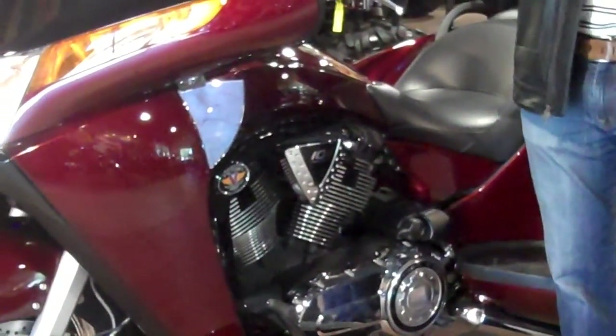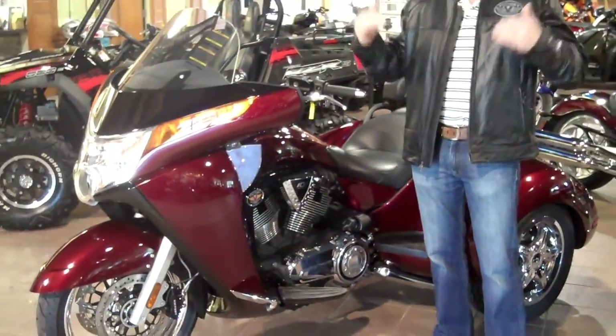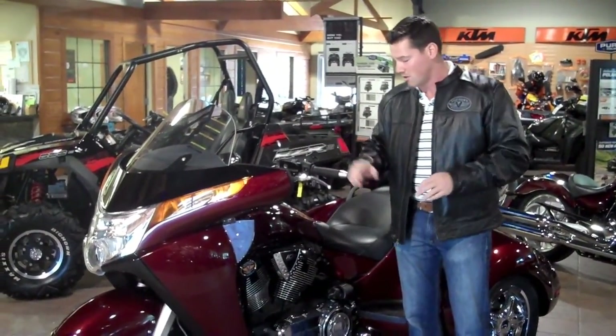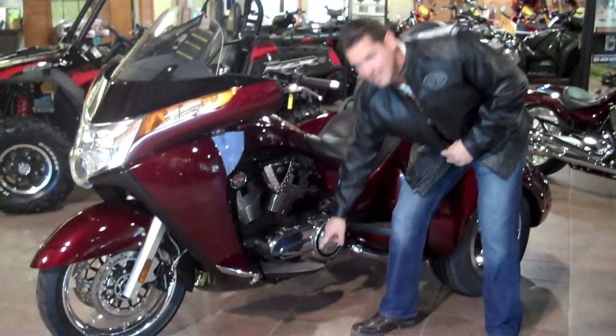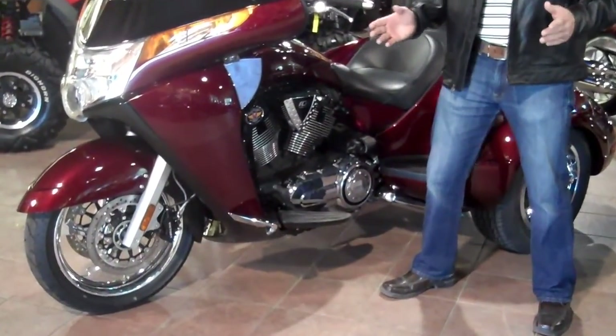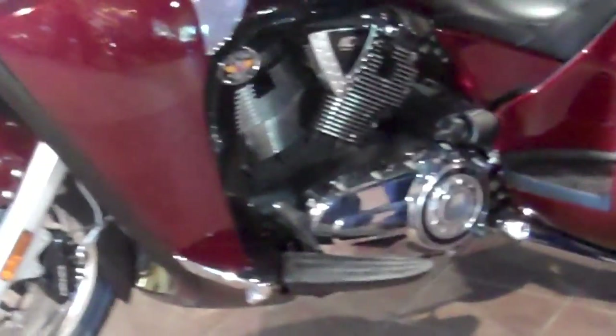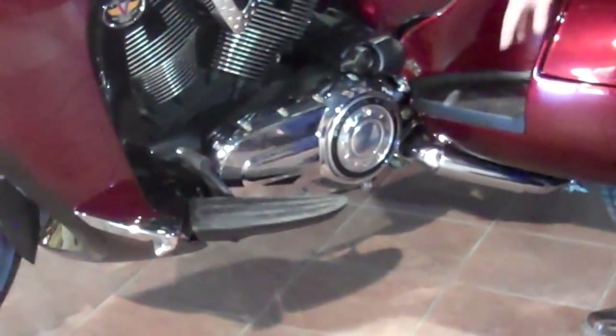The great thing about it is when you get to about 70, 75 and put it in that sixth gear, you're going to drop about 500 RPM — it's going to make your ride real smooth and real nice. Also, huge industry-leading 18-inch floorboards give you a great foot position. You can stretch them out, do whatever you need to do, and there's a great spot for your passenger.